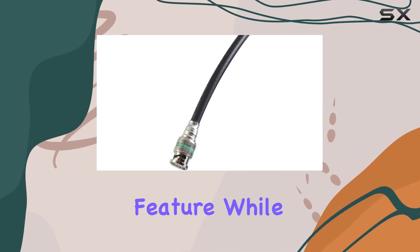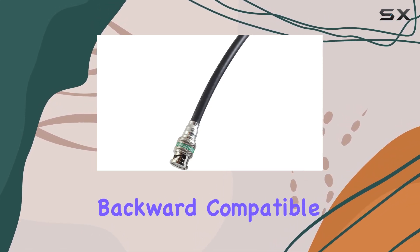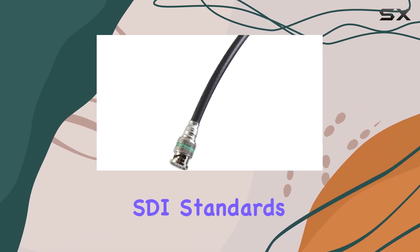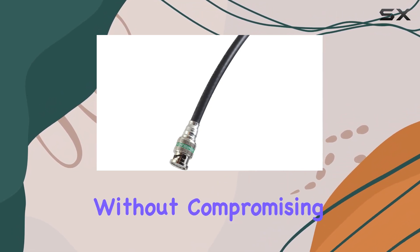Compatibility is another key feature. While optimized for 12G SDI, this cable remains backward compatible with all other SDI standards, providing flexibility for various production environments without compromising on performance.